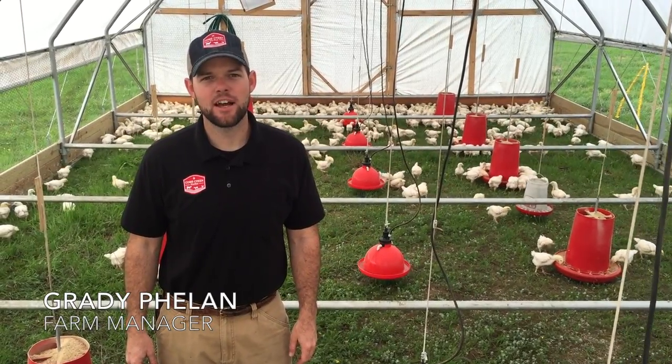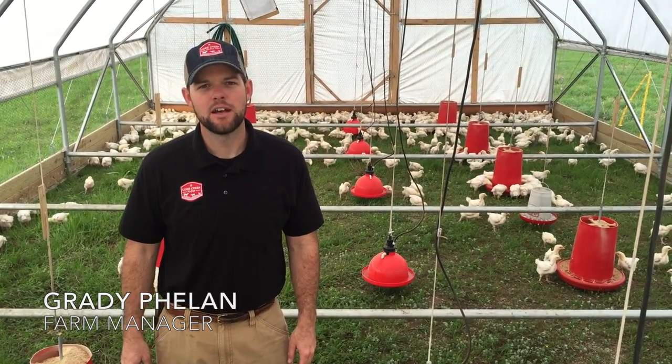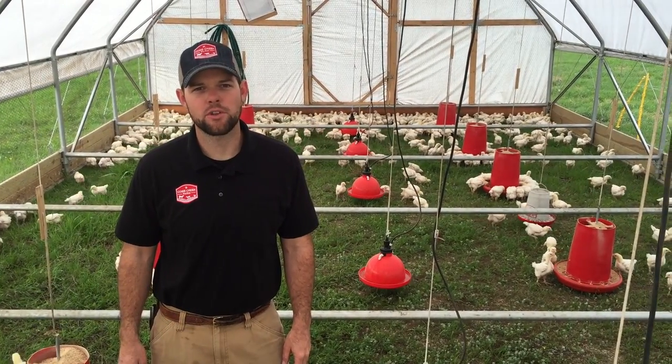Hey everyone, I'm Grady Phelan here at Cobb Creek Farm. We're in Hillsboro, Texas, and today we want to show you how easy it is to do broiler chores with our Mobile Range Coupe.